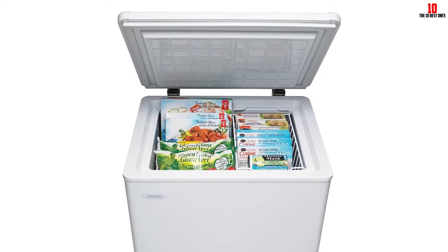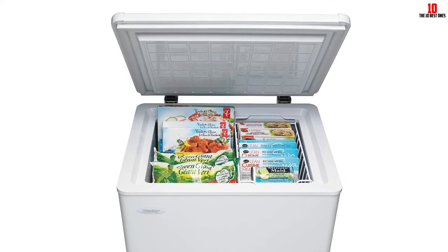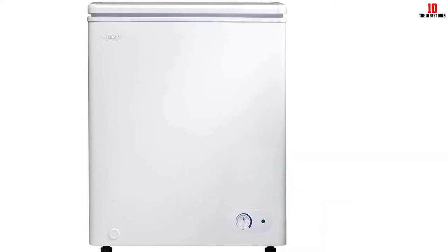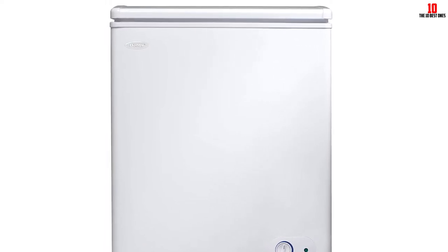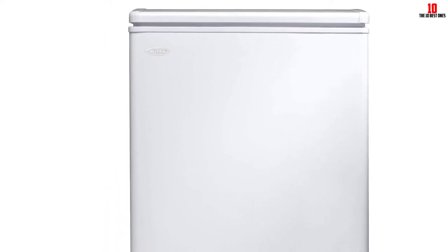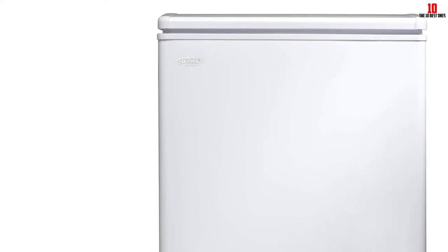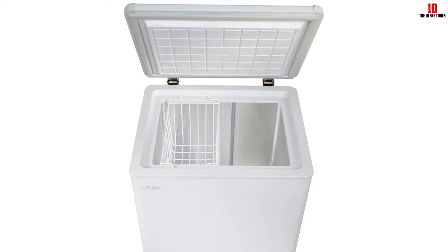Defrosting needs taking care of manually, and we found a few complaints from consumers claiming this isn't the easiest job to pull off. The thermostat is mounted on the front of the freezer, providing easy access when you need to switch up the cooling environment. Backed by a class-leading five-year limited warranty, you can buy one of the best chest freezers from an industry specialist for much less than you might imagine, with no niggling concerns about lifespan.